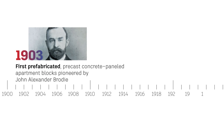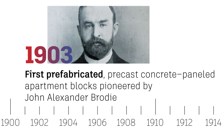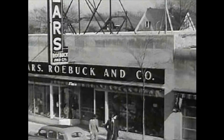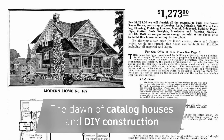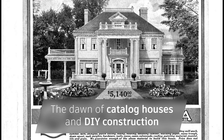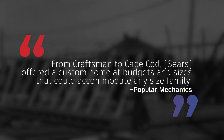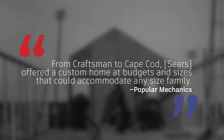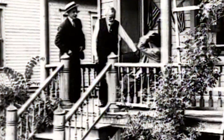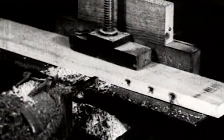A few years later, the world's first prefabricated, precast concrete paneled apartment blocks were pioneered in Liverpool. And soon after, Chicago-based Sears Roebuck & Company set up an operation that packaged and shipped more than 400 different types of homes and buildings to anybody who had access to cash and a catalog. From 1908 to 1940, the company sold nearly 75,000 homes, a significant accomplishment in making affordable housing available to anyone, fueled by the assembly line and manufacturing techniques unleashed in the Industrial Revolution.